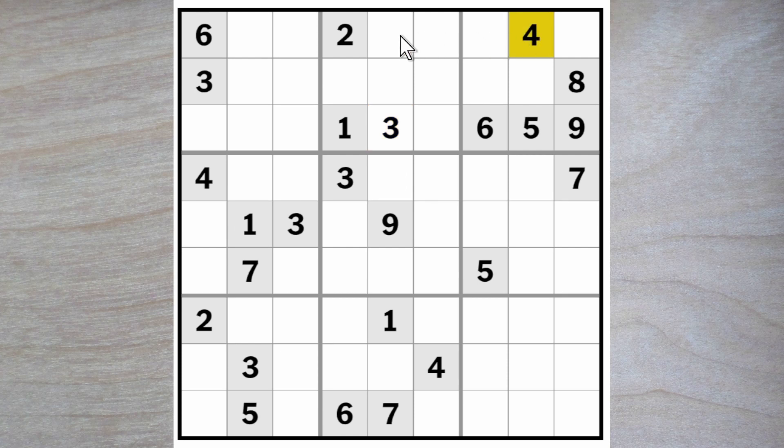Now we have a four blocking across and up — one of these is a four. So these two must be twos and fours because we have twos and fours blocking up. Twos and fours blocking across. And what's more, two and four blocking here. So these two must be two and four, and these must be eight and seven.